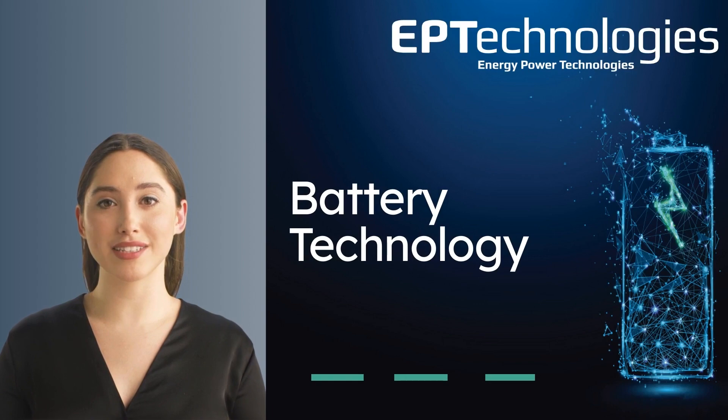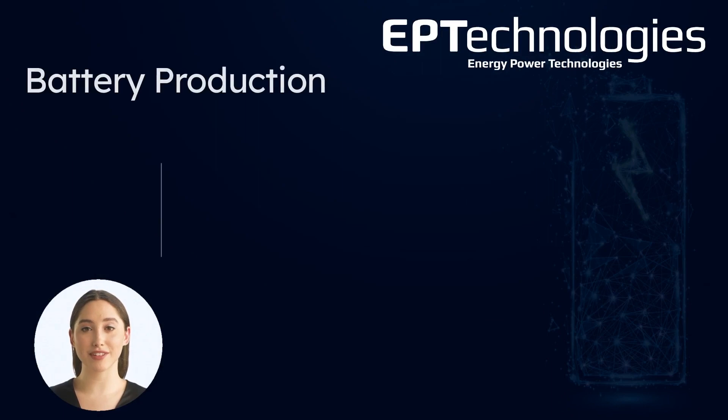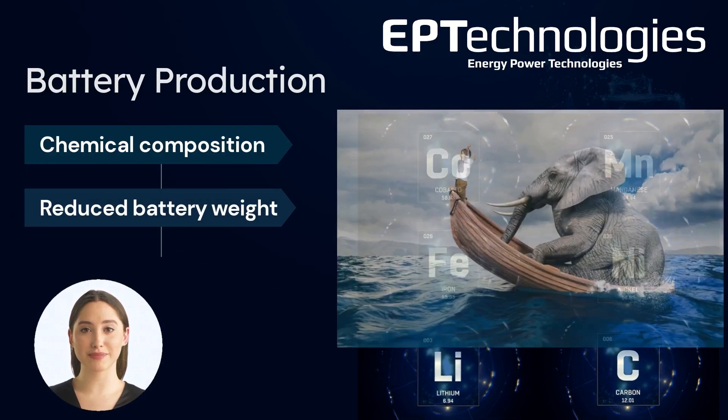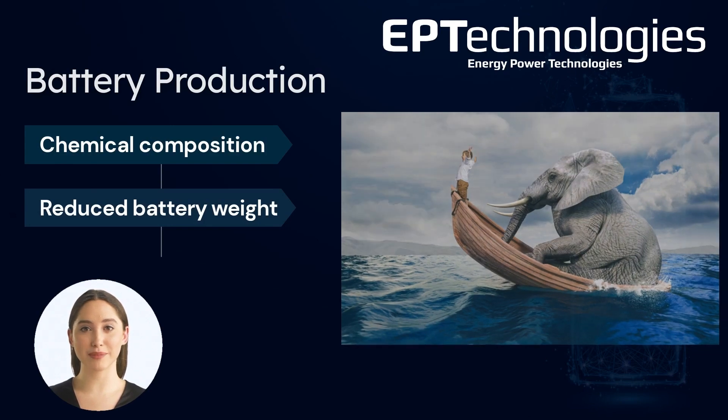Welcome! This is a presentation about the batteries from EP Technologies and the science behind. Today's battery efficiency highly depends on the chemical composition but also on the weight to energy ratio. This especially on vessels, as reduced weight means less drag which again means less energy consumed by the propulsion.